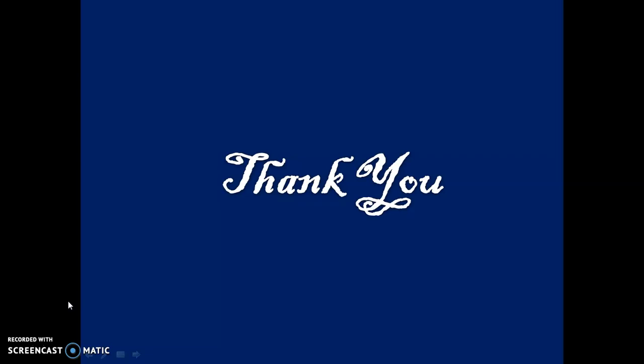Thank you. If you like the video, then subscribe to our channel.